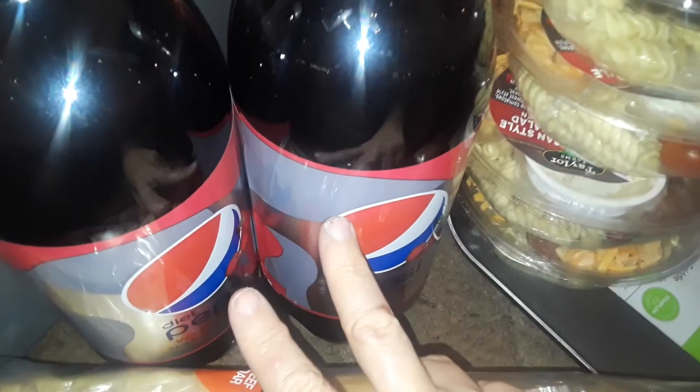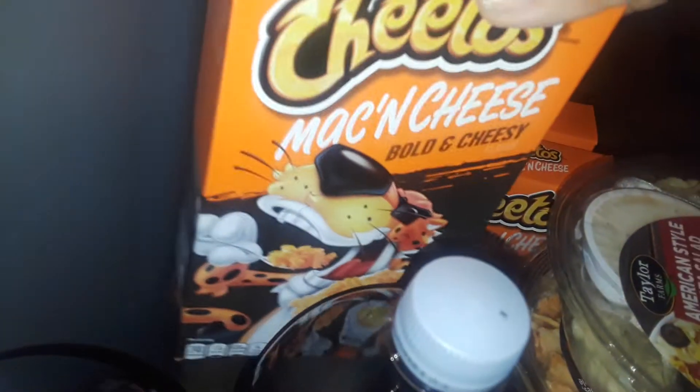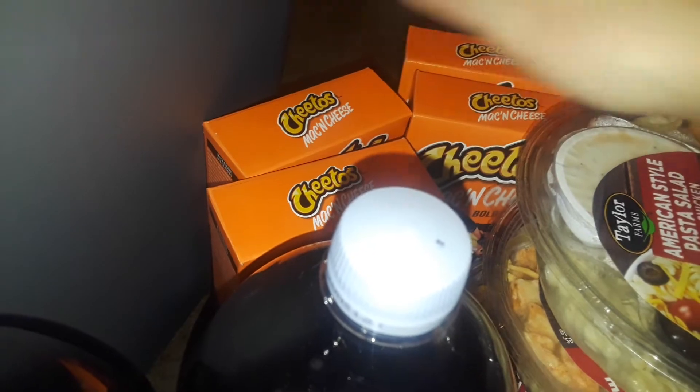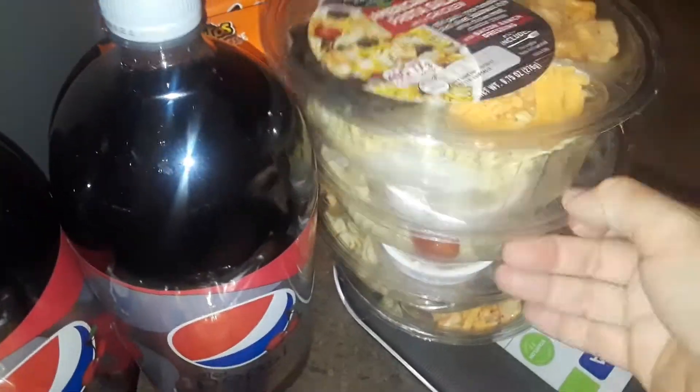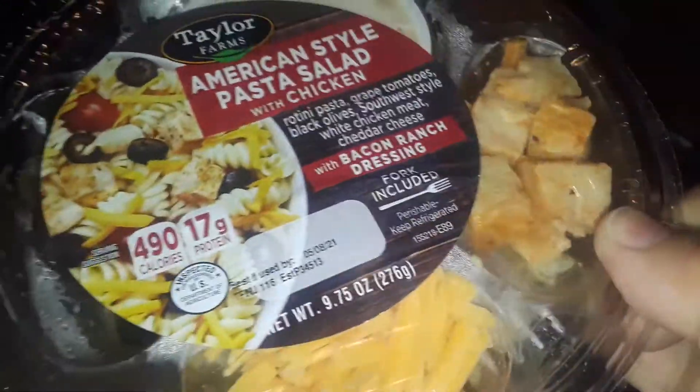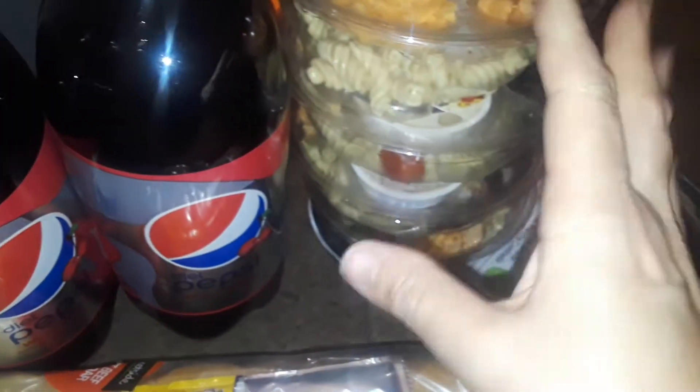I got two Diet Cherry Pepsis, bought more Cheetos again — I just got four of them for right now. I also picked up four of these American-style pasta salads. I love these — it's pasta with olives, cheese, and meat, and it's got a delicious sauce, I think it's like a buttermilk ranch or something like that.